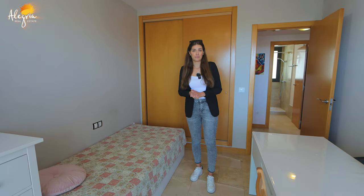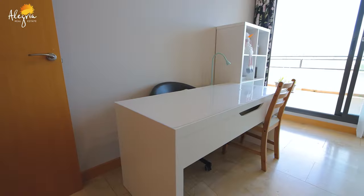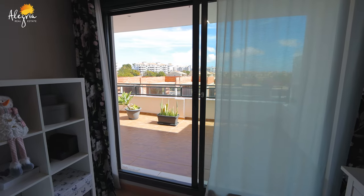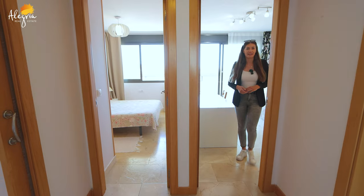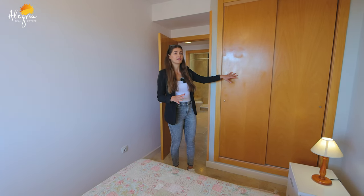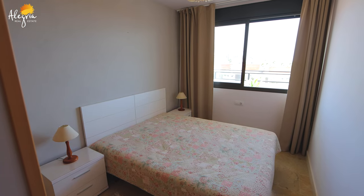Now we are in the first bedroom, where there is one single bed, a built-in wardrobe, desk, television, and also a big entrance to the terrace. Now we can move to the other bedroom — the master bedroom — where there is a built-in wardrobe, a big bed, and also a really nice view to the terrace.